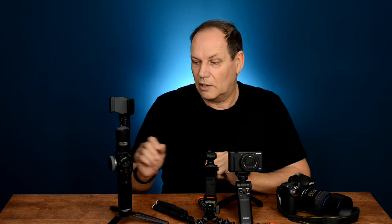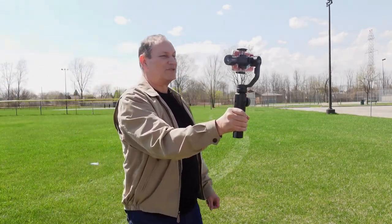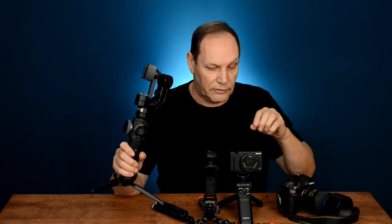Every once in a while when I'm out on holidays or traveling around, I do see people using gimbals. This one here is designed for a cell phone, and there are some designed for DSLRs, mirrorless cameras, and even compacts. I do see a few of these out and about, and I use one — mainly for YouTube to get really smooth footage.